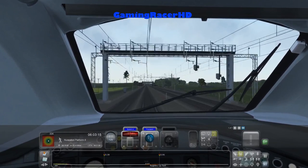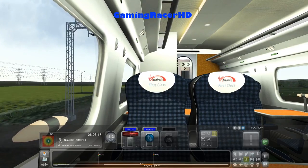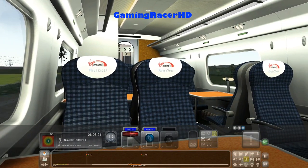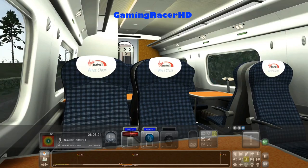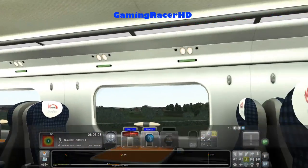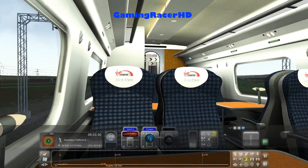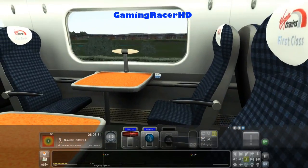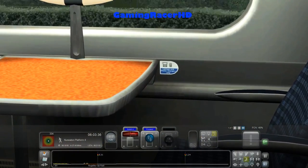Let me quickly show you the passenger view. I don't think the old Class 390 had a passenger view. They've got a passenger view which is pretty basic — Virgin Trains first class with nice seats, a nice table, laptops and a phone chargers only sign.